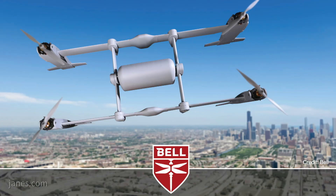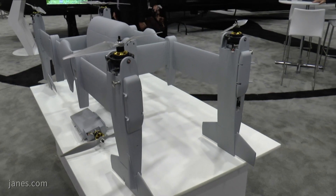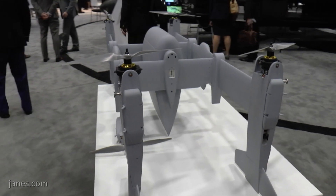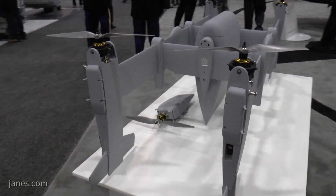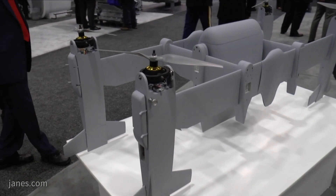This is the Bell Autonomous Pod Transport 20 — the APT 20. It's a 20-pound payload delivery system designed for unmanned logistics or on-demand resupply. There is both a Marine Corps and Army requirement for this type of capability, and Bell is using our innovation group, which is about developing solutions for tomorrow's problems, to come up with designs that meet that requirement.